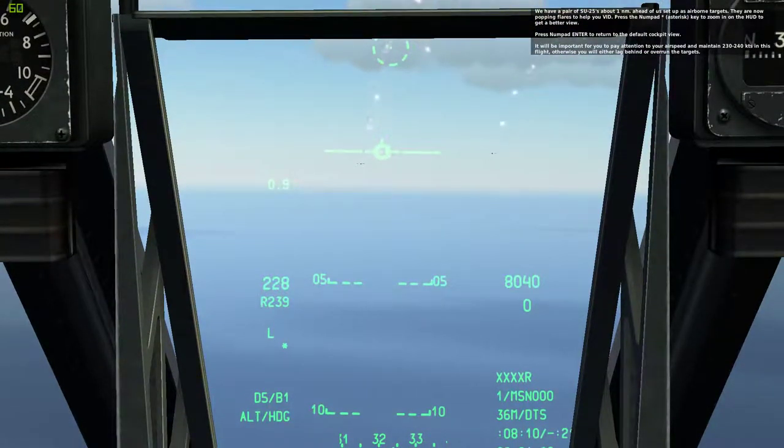It will be important for you to pay attention to your airspeed and maintain 230-240 knots in this flight. Otherwise, you will either lag behind or overrun the targets.